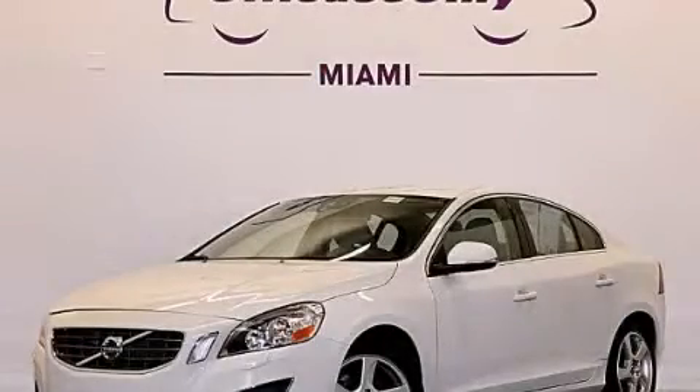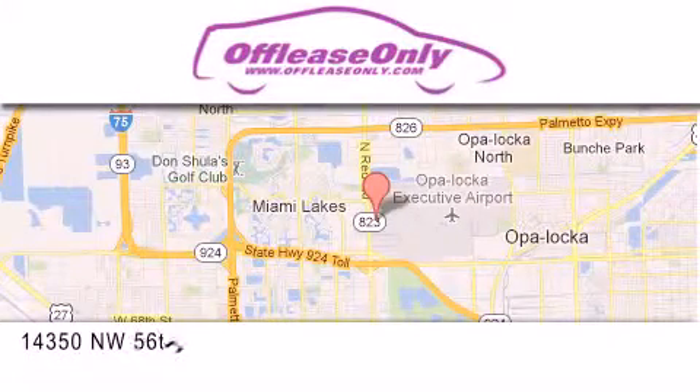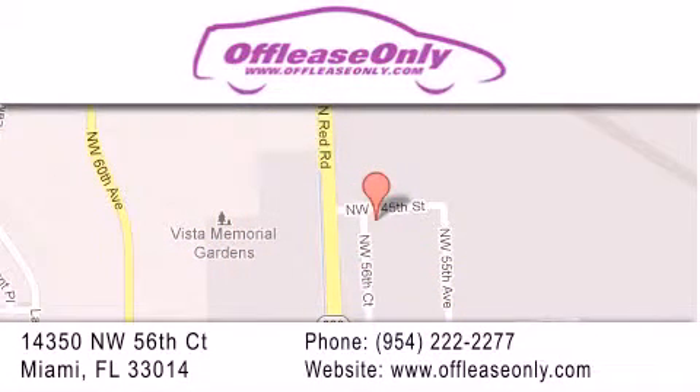Please call us today for more information on this great vehicle. Off-Lease Only Miami is located at Northwest 145th, just east off 57th Avenue, south of 826, and north of Gratigny. We apologize for some navigation systems not recognizing our address. Please call us if you get lost.